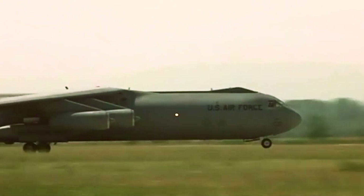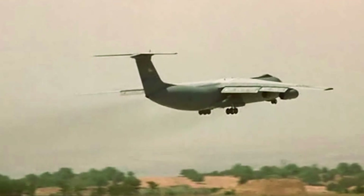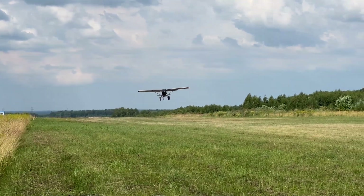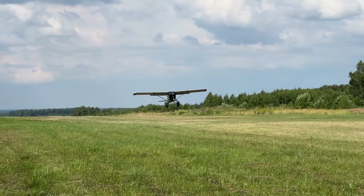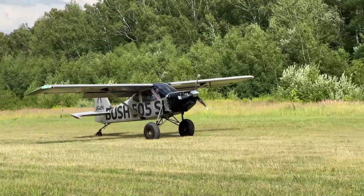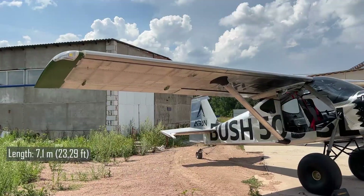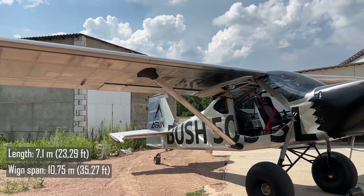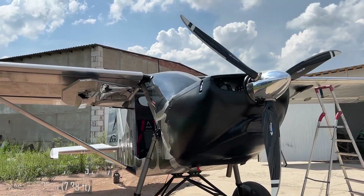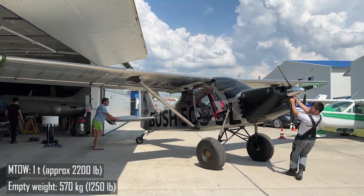Starlifter is a rather large transport in its class — an all-metal high-wing aircraft capable of operating on unprepared runways. It's not alone in its class, but there are quite a few bush planes in the world. The Bush 505 is different. It is 7.1 meters long, has a wingspan of 10.75 meters, and a height of 2.25 meters. Compared to its relatives, it is a big guy, and this naturally affected its mass. Its maximum takeoff weight is almost a ton, with an empty weight of 570 kilograms.